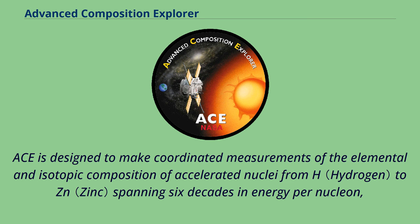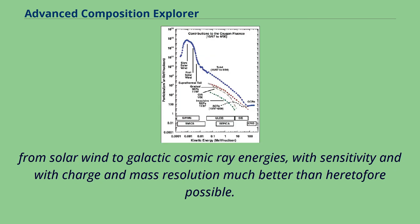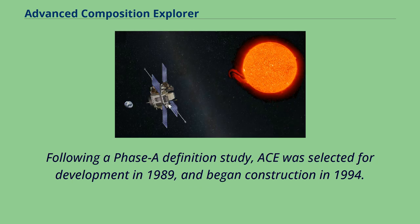spanning six decades in energy per nucleon, from solar wind to galactic cosmic ray energies, with sensitivity and charge and mass resolution much better than heretofore possible. Following a Phase A definition study, ACE was selected for development in 1989 and began construction in 1994.